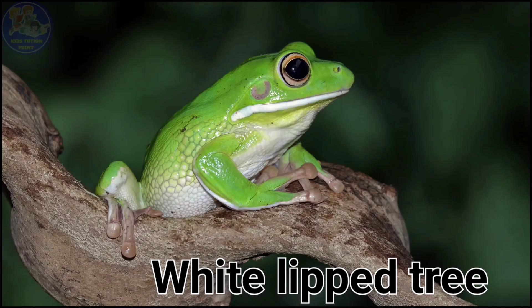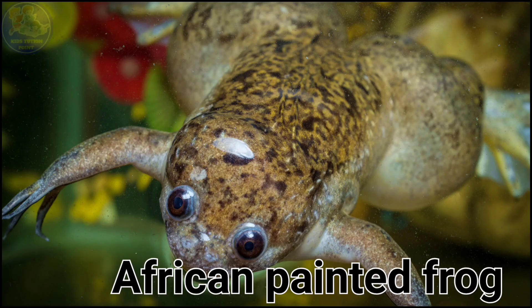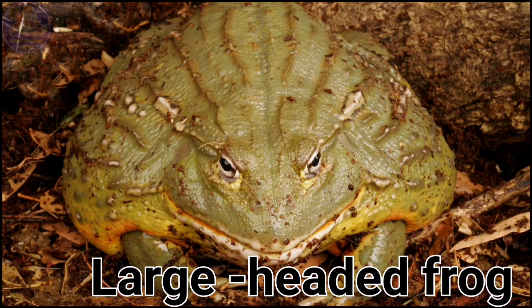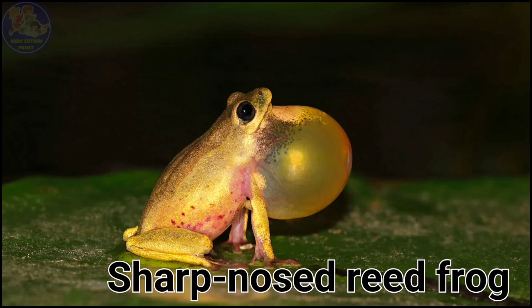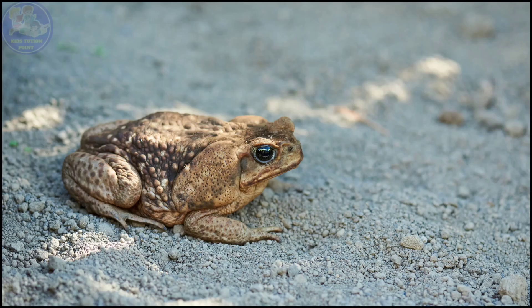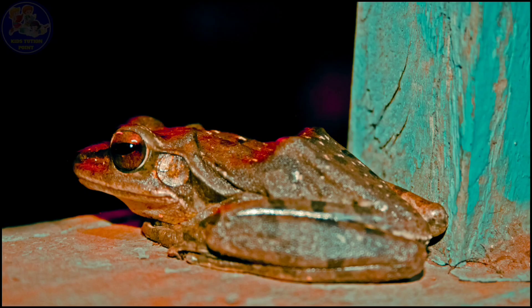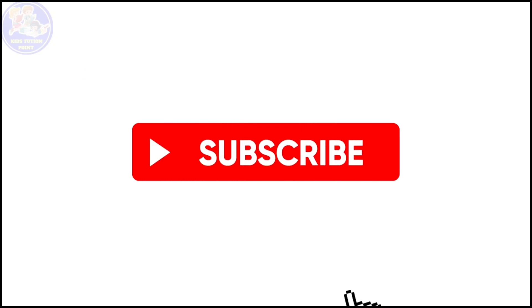White-Lipped Tree Frog. African Painted Frog. Large Headed Frog. Sharp Nosed Reed Frog. Madagascar Tomato Frog. Neotropical Rain Frog. Mangrove Frog. And we'll see you on our channel.